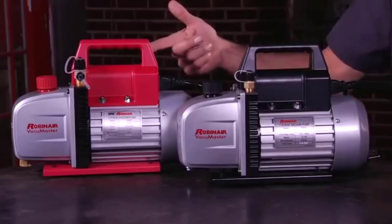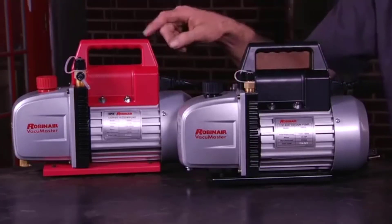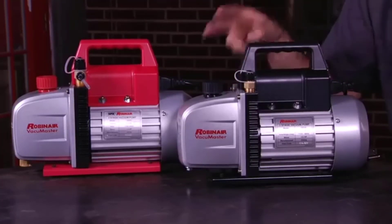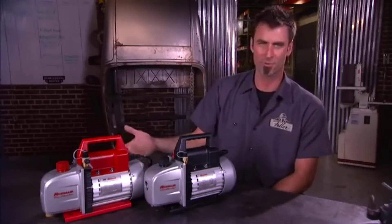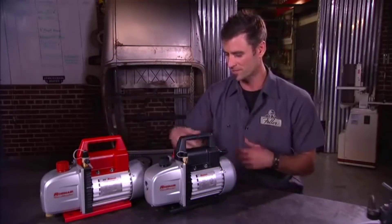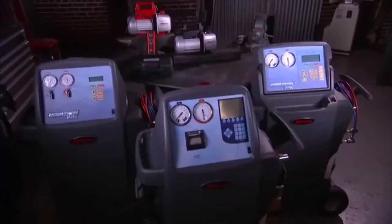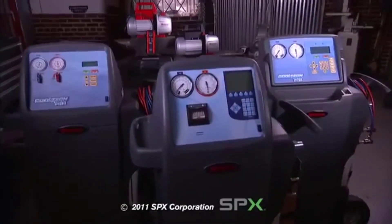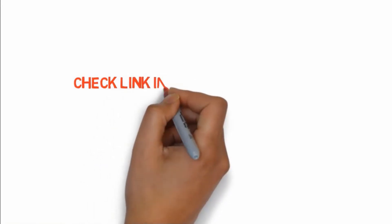The pump has a 115V motor with an oil capacity suitable for significant operations. The motor is powerful with a high-torque design to ensure a quick start and long-lasting performance. This pump makes an excellent choice for most heavy-duty AC applications. If you want to buy any of these products, check the links in the description box.